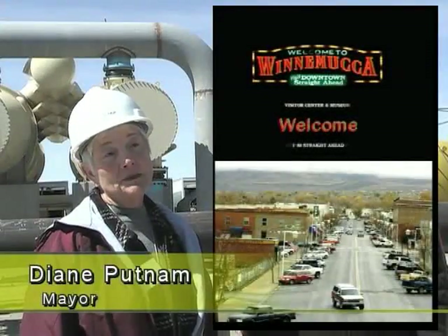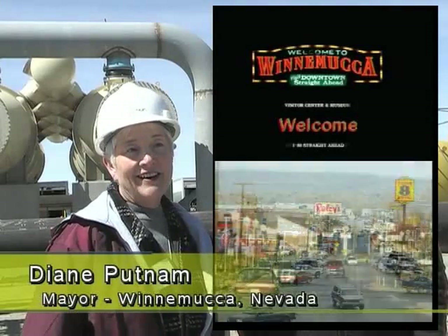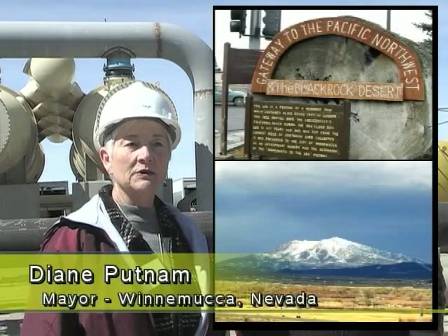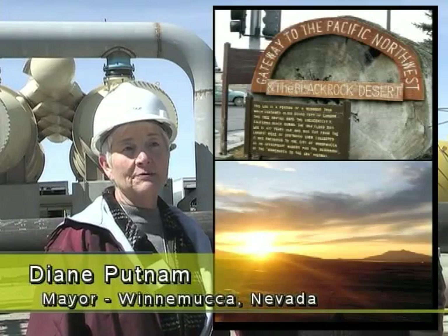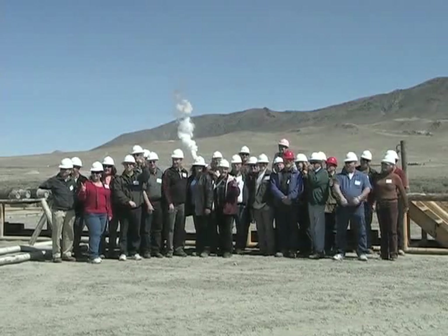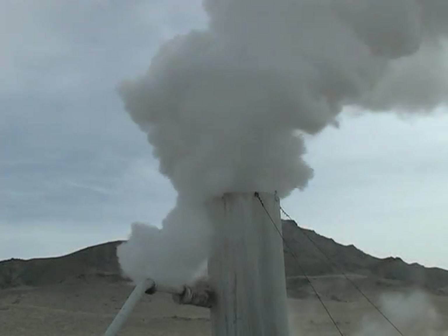This project is going to put Humboldt County and Winnemucca on the map. What better opportunities can we have than to have this project here and be successful generating power? Other people can see that we are a viable place not only for geothermal, but for green energy and for business in general. The power plant will be up and running and producing green energy by the end of this year. The NGP Blue Mountain geothermal project is well on the road to revenue.